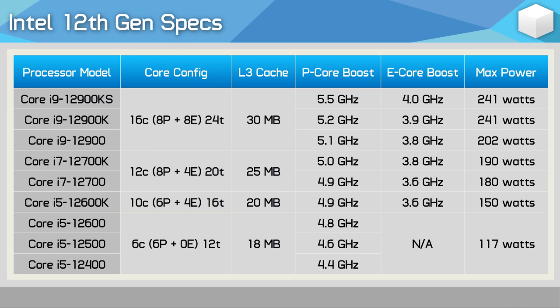Whereas the 12900K has a maximum turbo frequency of 5.2 GHz with a base of 3.2 GHz, the 12900KS clocks to 5.5 GHz for the turbo and 3.4 GHz for the base, which has increased the TDP to 150 watts, up from 125 watts. So as impressive as a 5.5 GHz turbo frequency is, we're only talking about a 6% boost over the original model.